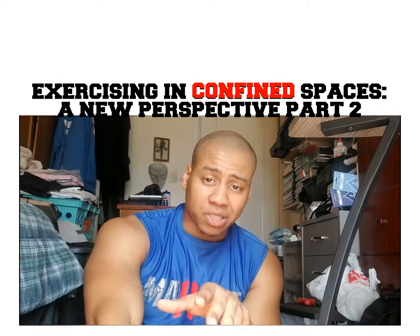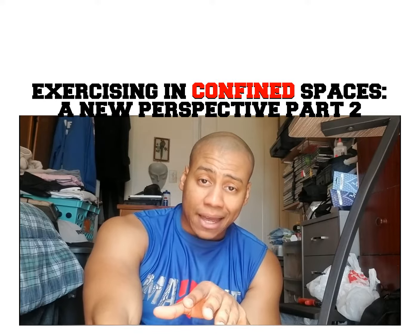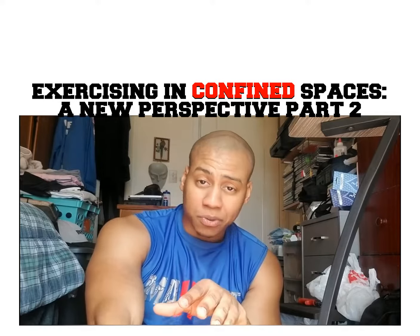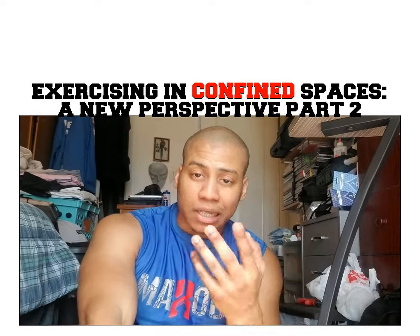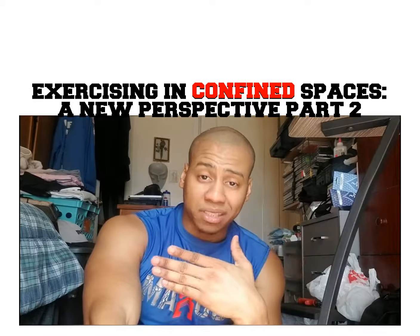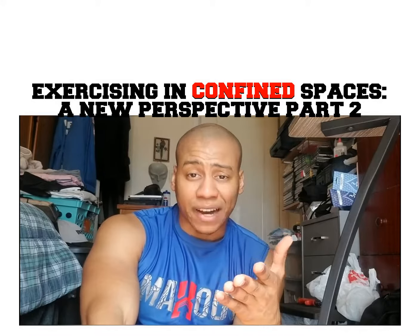So now I'm going to show you 12 exercises that are not push-ups, sit-ups, or squats, because you can find millions of videos on how to do those. I'm going to show you some creative movements that you can do to get yourself started in a confined space.